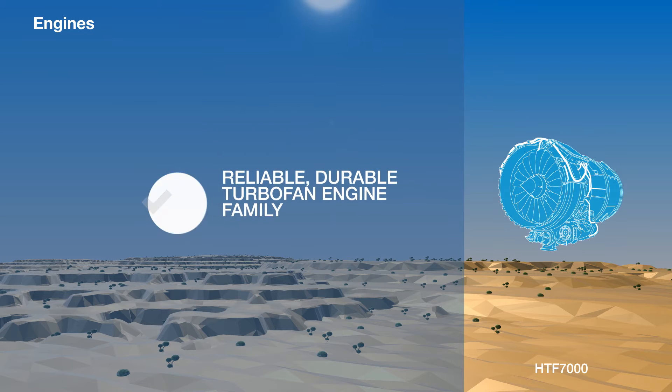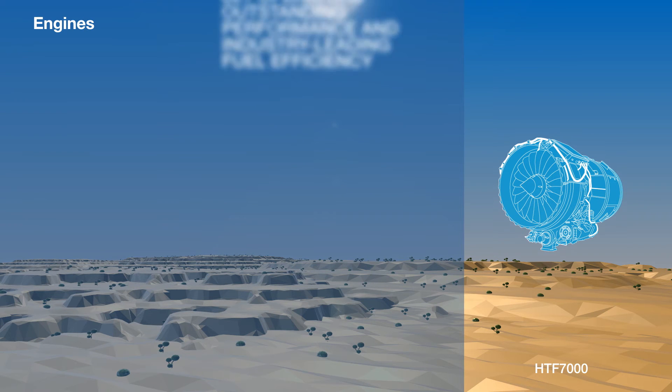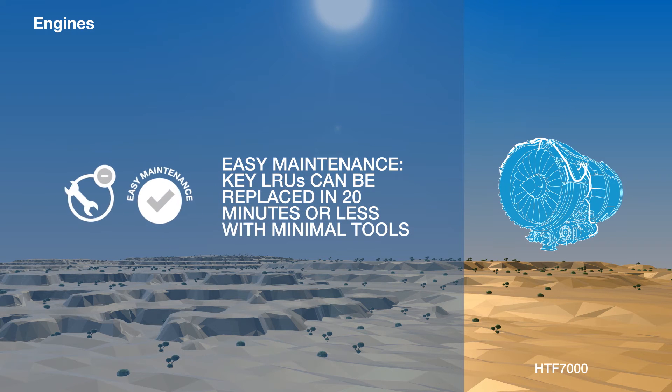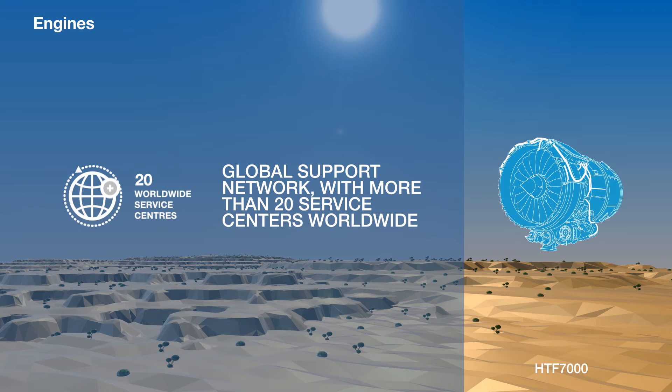The HTF-7000 is a reliable, durable turbofan engine family made exclusively by Honeywell. It offers business jet operators outstanding performance and industry-leading fuel efficiency. Maintenance is simple on the HTF-7000: key line replaceable units can be swapped in 20 minutes or less with a minimum of tools, and support can be obtained globally with over 20 service centers worldwide, and more on the way.